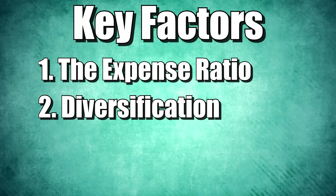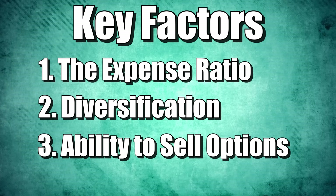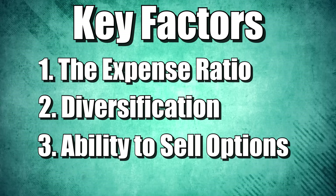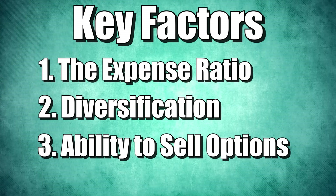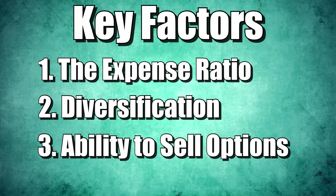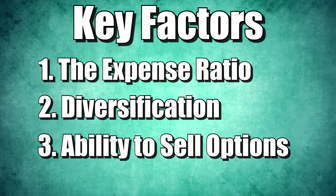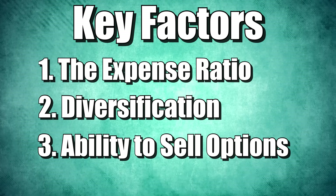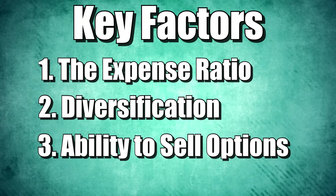And third, I have to include this because it's within the context of my channel: the ability to sell options. The ability to sell options is going to be factored into how much liquidity and volume that particular ETF has. There is a wide swing between the different options, especially since many people who watch this channel are thinking down the road about selling covered calls once they have 100 shares of an ETF.